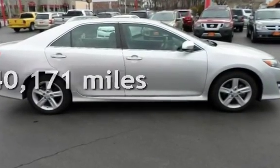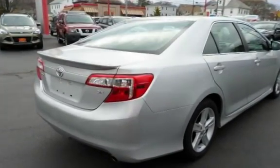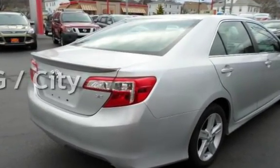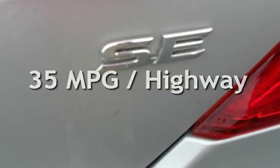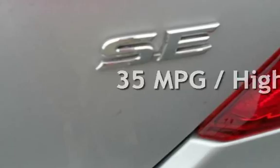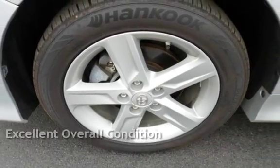This Toyota is a great value with less than 41,000 miles on the odometer. Estimated fuel economy for this vehicle is 25 miles per gallon in the city and 35 miles per gallon on the highway. This vehicle is in excellent overall condition.